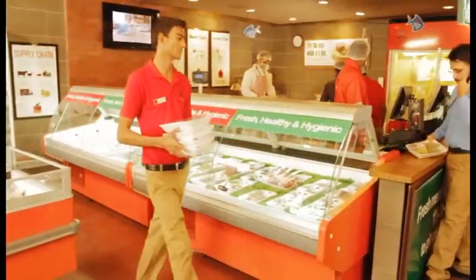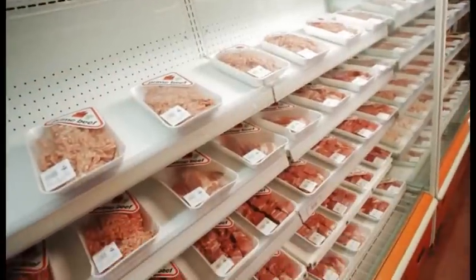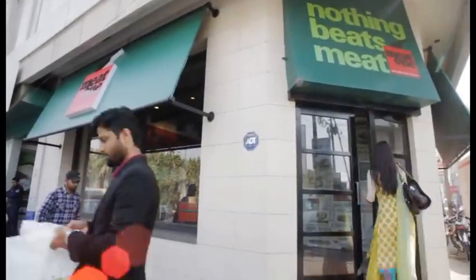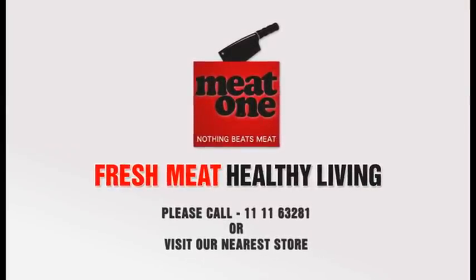Our trained staff expertly handles the meat in a hygienic and clean environment. All these rigorous steps ensure that you get the best and freshest meat possible, because fresh clean meat means a healthy life for you and your family.